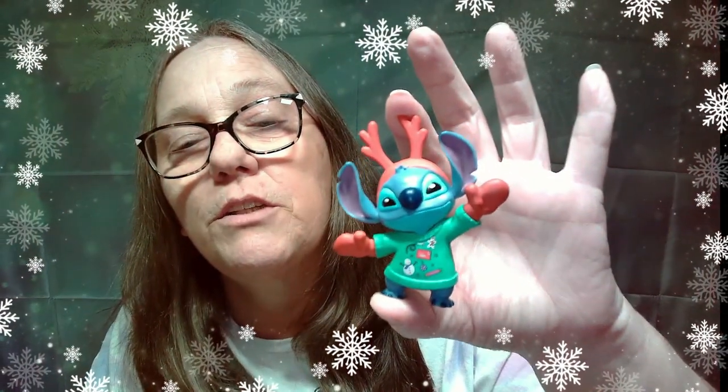Okay, ready? Boom! Oh, it's Stitch with gloves and an antler. Oh, and he's got an ugly Christmas sweater on — it has candy and a gingerbread man, a letter, and a snowman. That's really cute.